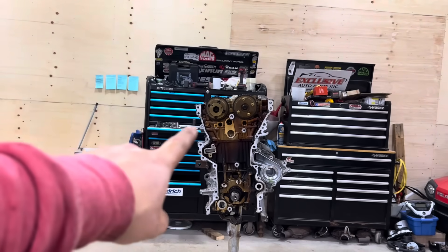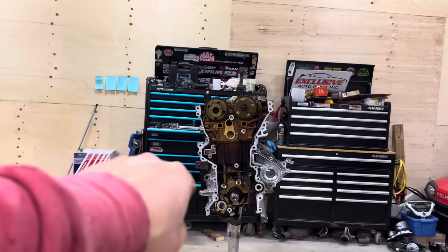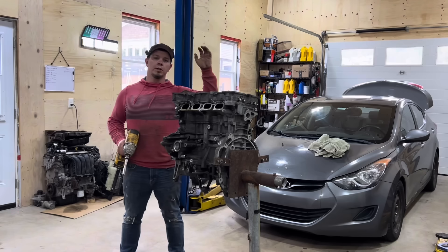So this engine right here is almost in three pieces. You've got the top piece here which holds the two camshafts, you've got the head, and then you've got the block. So let's get these cams out.